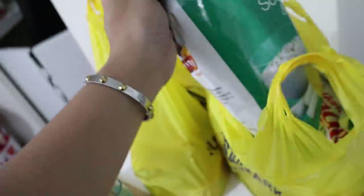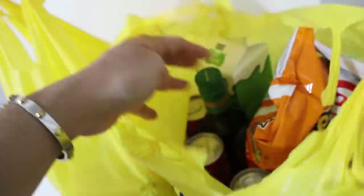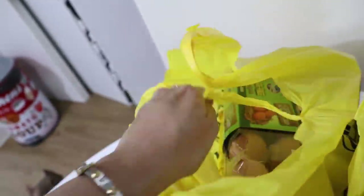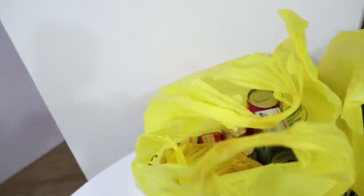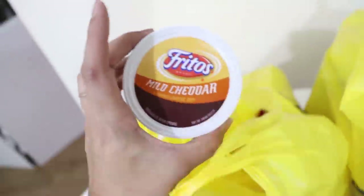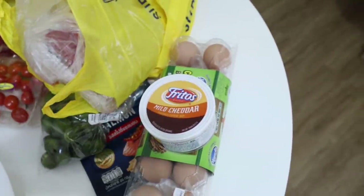I bought some munchies — Cheetos and veggie straws. We also have olive oil, milk, eggs, bacon, and cheese for the crackers or chips.